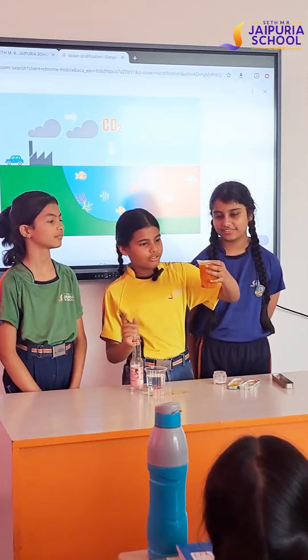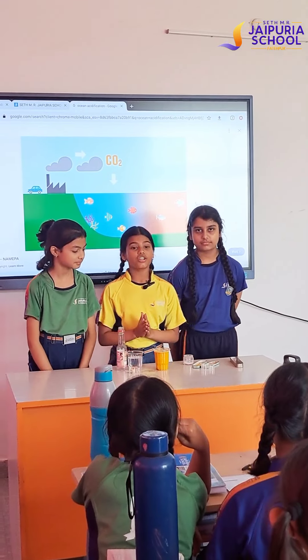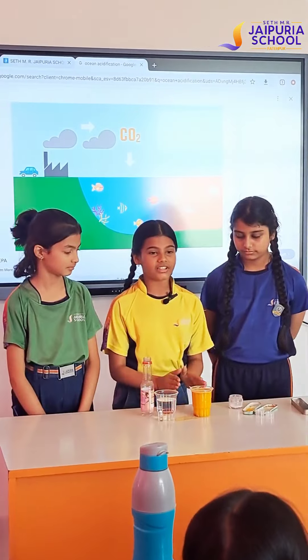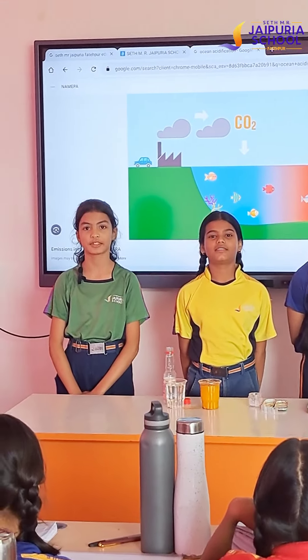Now we will put detergent, because it is a chemical which is released from industries. Can you see it is now red? It is not a good thing for us — it is textile waste.